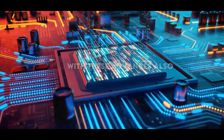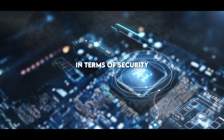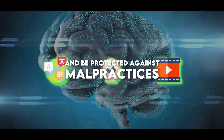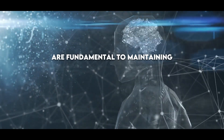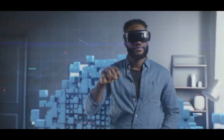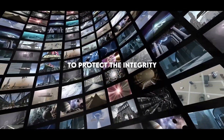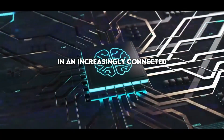However, with these advances also come significant challenges in terms of security. Multimodal AI must ensure ethical use and be protected against malpractices. The detection and prevention of misuse are fundamental to maintaining trust in these systems, especially in sensitive sectors such as health and education. Cybersecurity also becomes a crucial aspect to protect the integrity of data and the privacy of users in an increasingly connected environment.